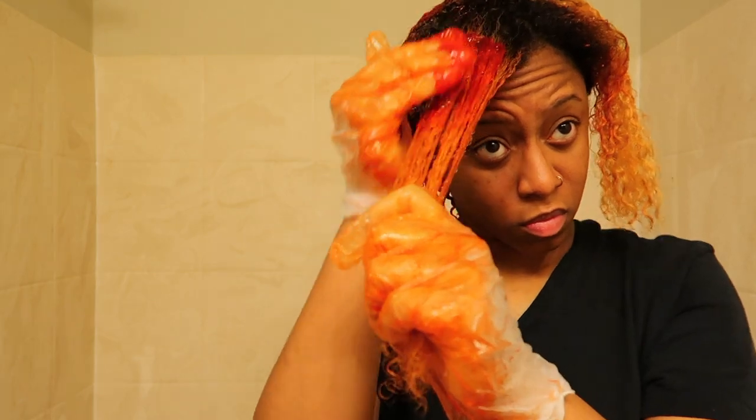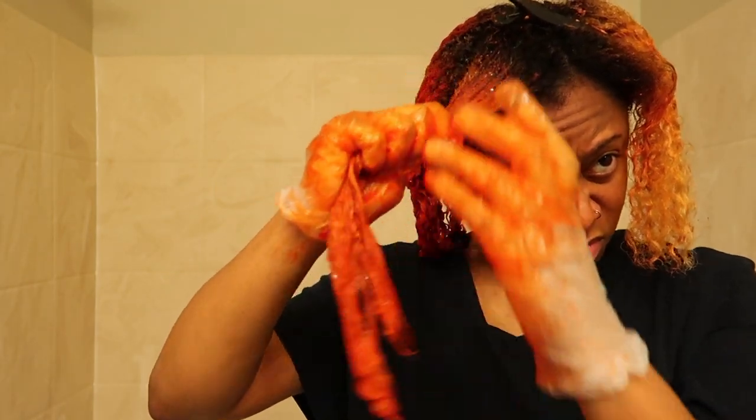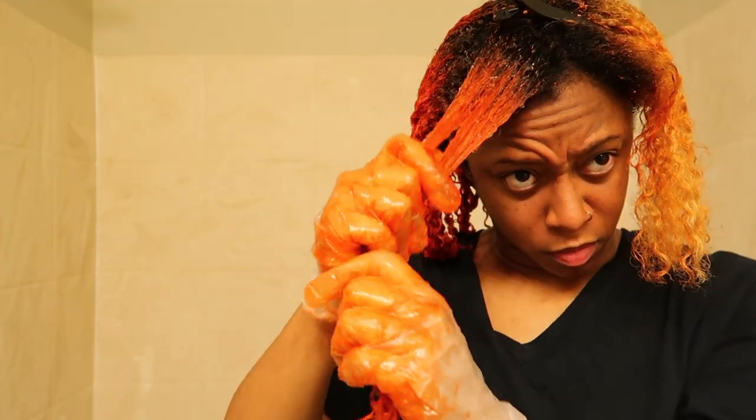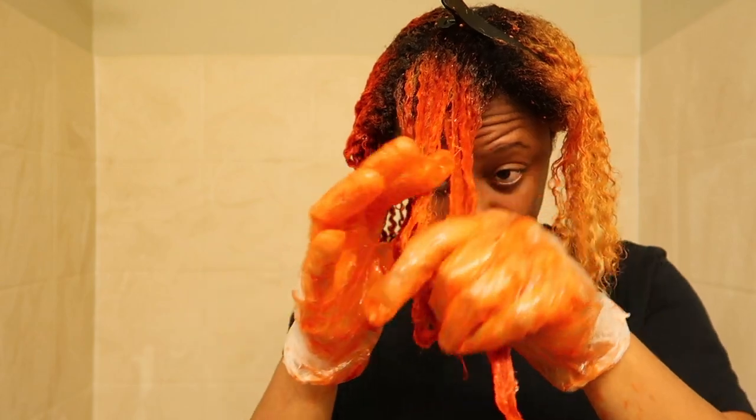The more you detangle and separate, the more you get all of the strands covered. Be sure to detangle and separate as you go. You probably want to detangle your hair before you start, but I didn't feel like it, so oh well.